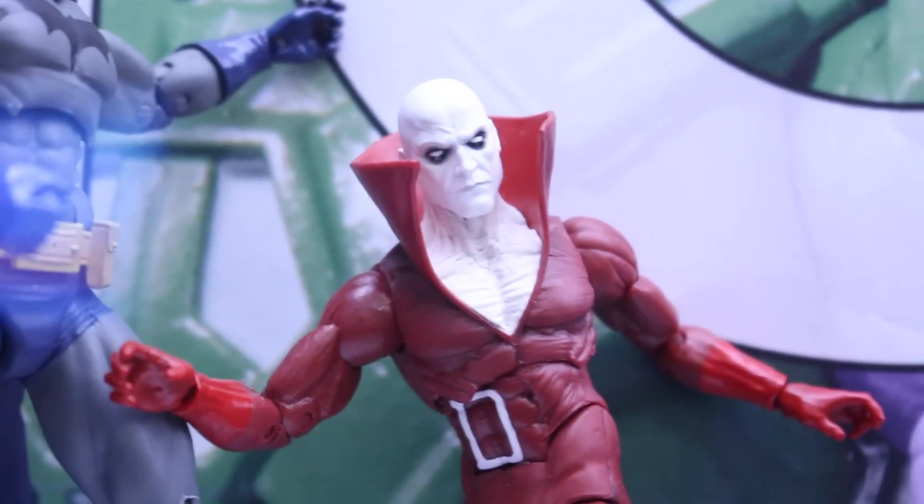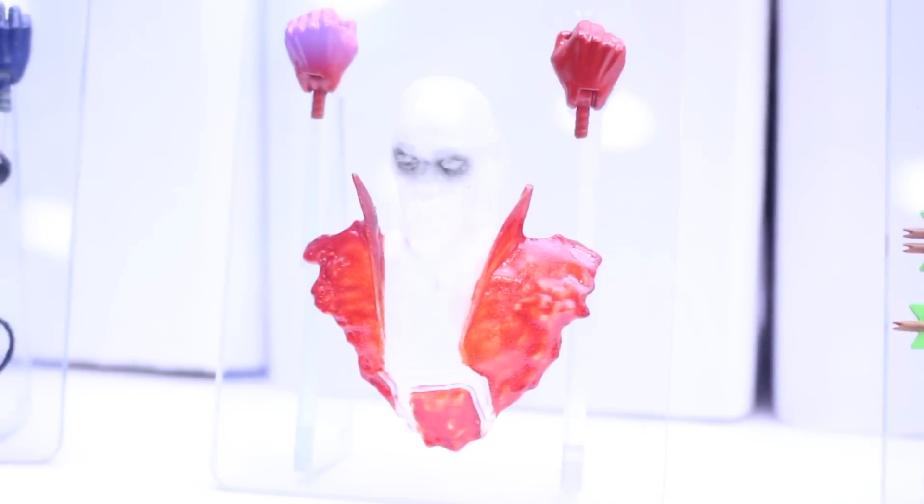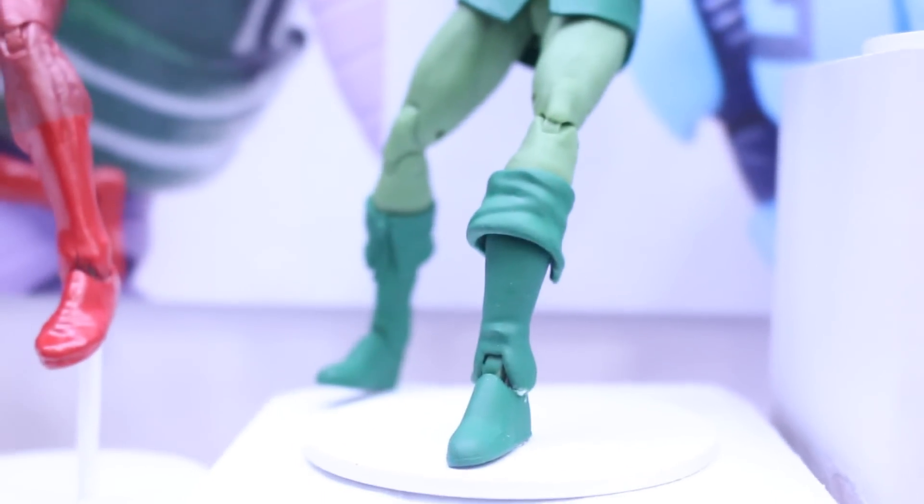Here we got Batman and Dead Man, looking very cool. I like that they're coming with a bunch of accessories. DC Collectibles has been really doing a great job coming with tons of accessories, like extra hands and everything — like Dead Man having an extra head that's translucent.